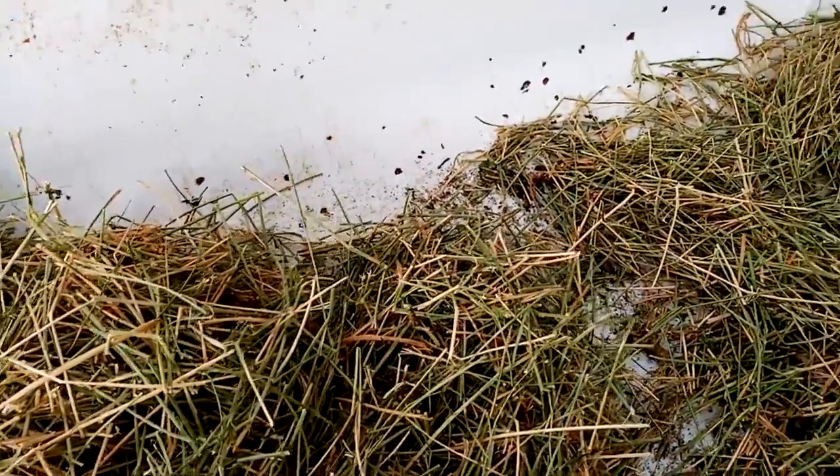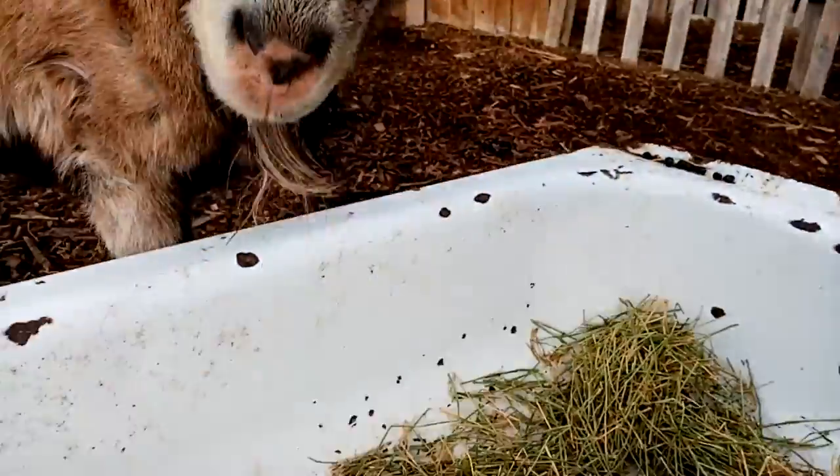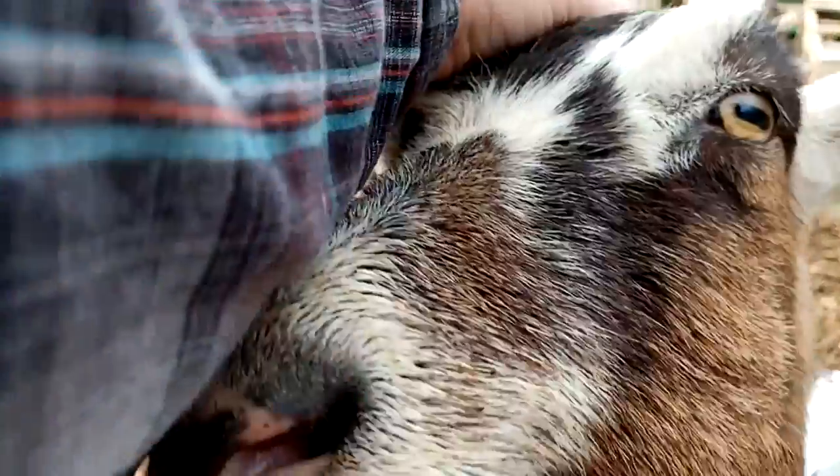I'll scoop this up and go give it to the younger goats — they still eat it no problem. But when you have no teeth because you're getting old, it's hard to eat everything, huh? Head rub for the old girl.